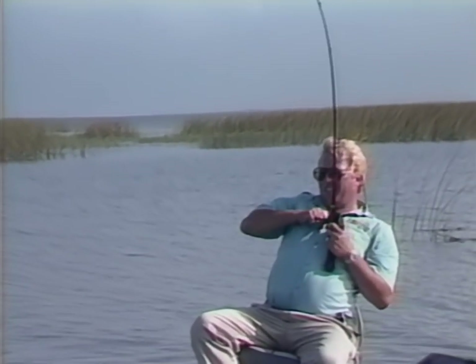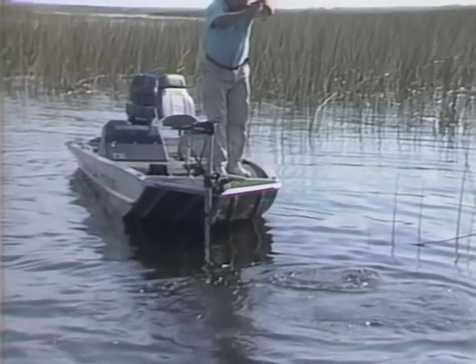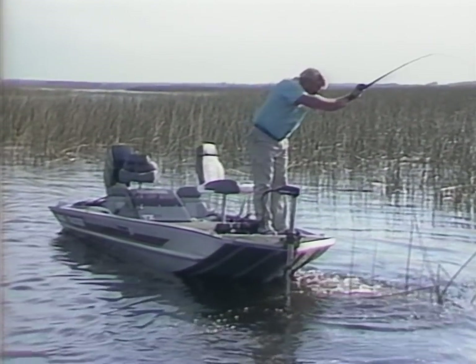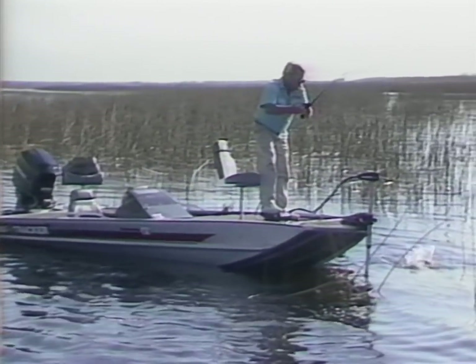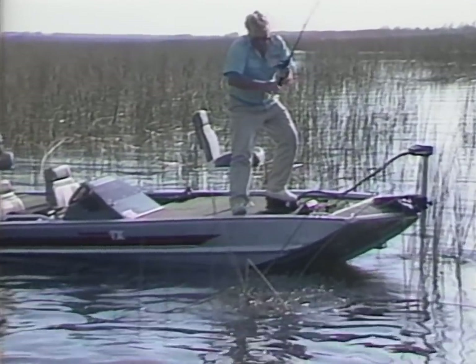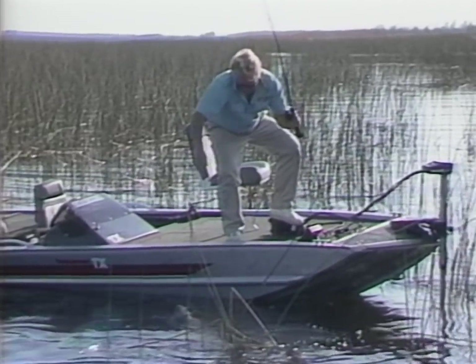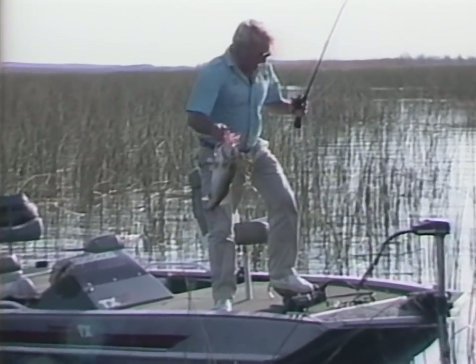Just drop it down — there's one! That's a better fish. Hey, another big fish. I tell you, this 20 pound line is important. Having good heavy line in this pepper grass — that's a good fish. Get out of those reeds — the reeds are the worst deal here. I've got a good weedless trolling motor. Come on, boy.